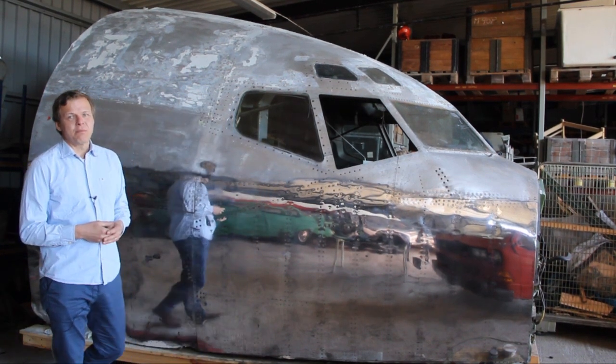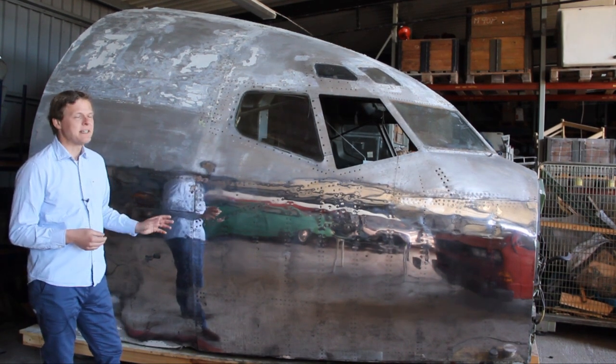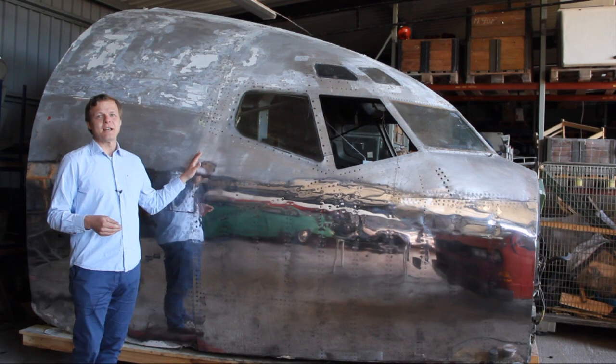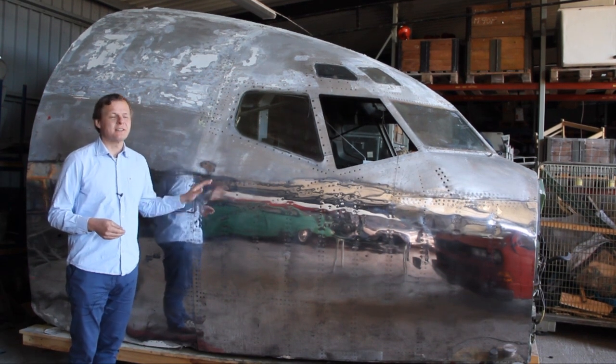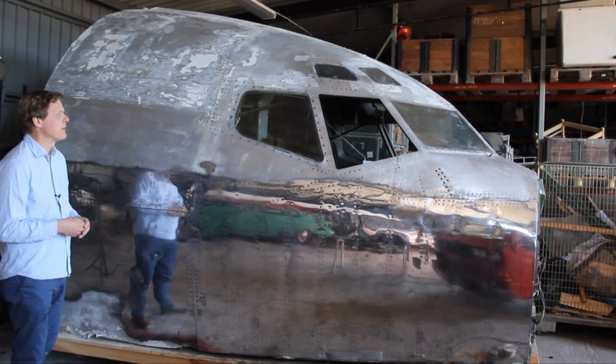For those who have been following my channel, you've probably noticed I started to work on a different 707, as I recently changed my 1976 ex Saudi Arabian Airlines cockpit to this original Lufthansa 707 cockpit from 1960. I'm very happy to have this one because both my parents actually worked on this particular aircraft.